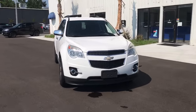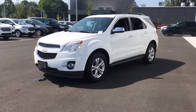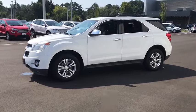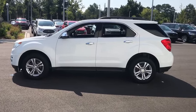Make a great choice today with the 2013 Chevrolet Equinox. Fuel efficiency, safety, and value equals the Chevy Equinox. This vehicle has less than 135,000 miles.